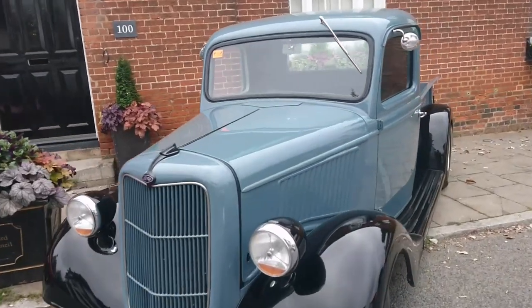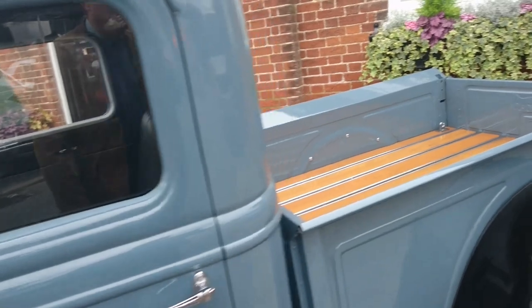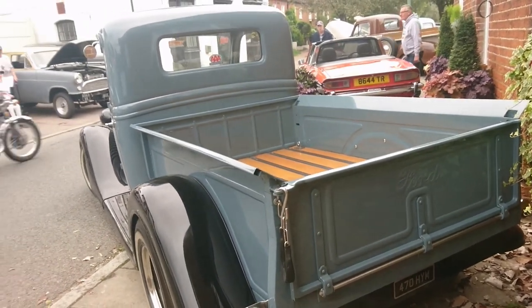Ford pickup of some description — I'm not exactly sure what this is, really. There's a lot of American cars here today. This colour's really nice — it's duck egg blue.